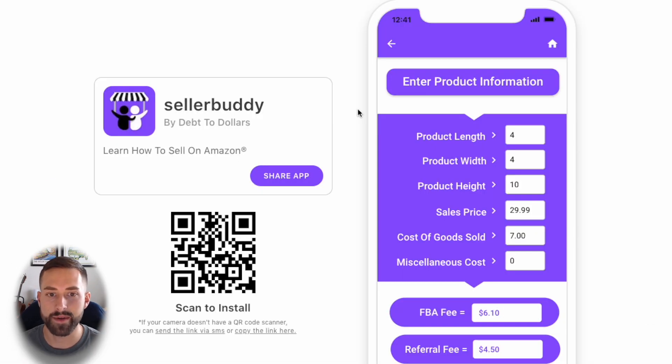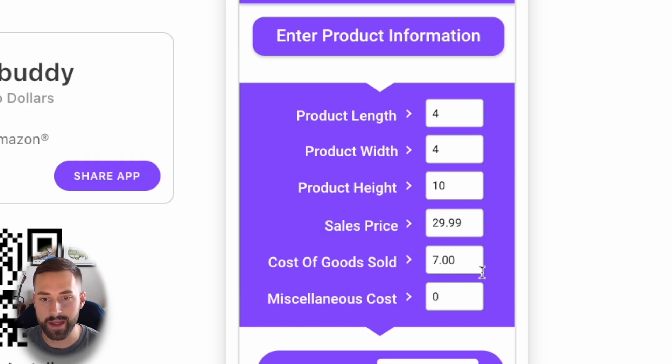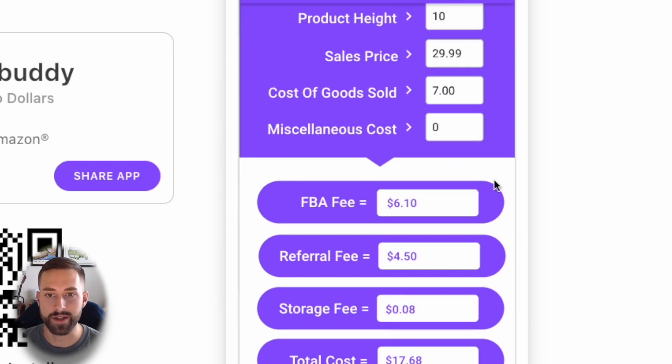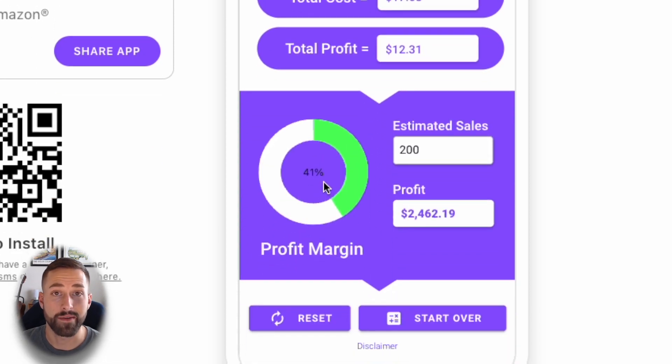Let's run through the numbers on Seller Buddy's margin calculator. We have a sales price at $29.99 and cost of goods sold at $7 — that assumes $2 per unit in shipping on top of production costs. That provides us with an FBA fee of $6.10, a referral fee of $4.50, and a total profit margin of 41%. If we were to sell 200 units in the first month, we would estimate our profit to be $2,462.